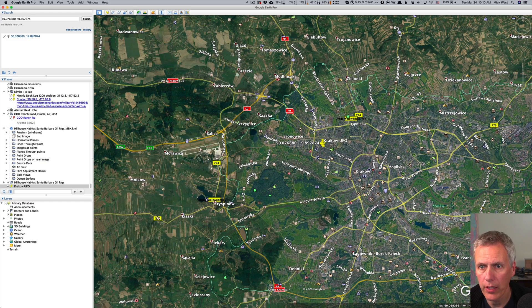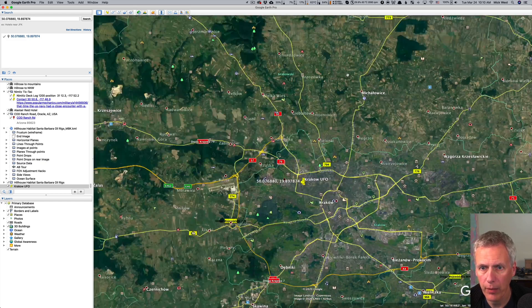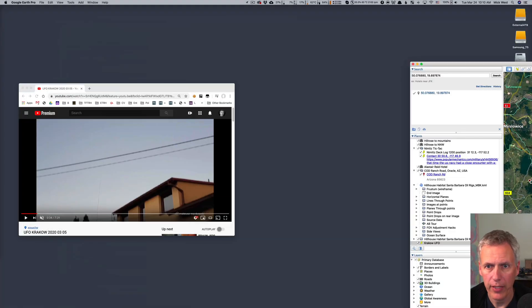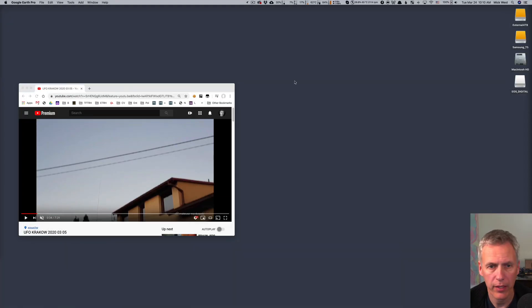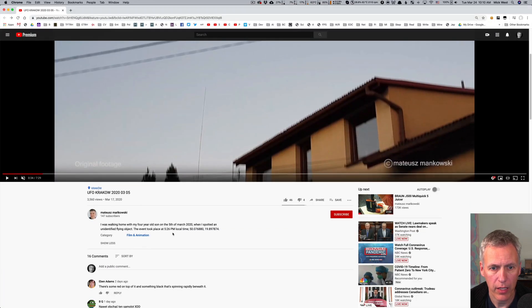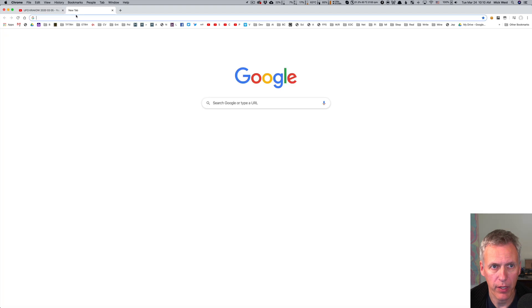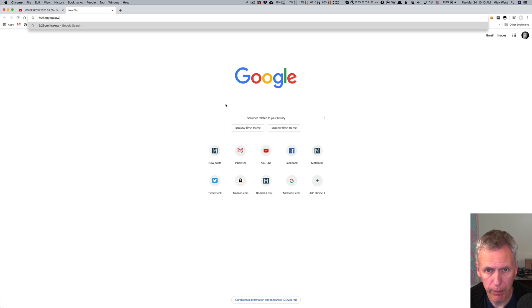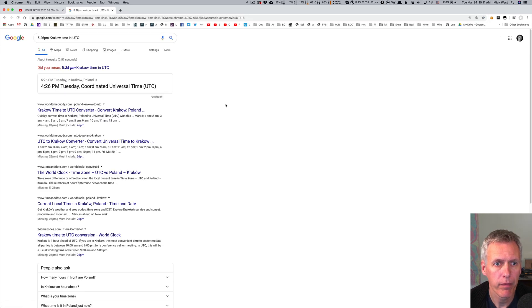Looking in a northeasterly direction — so a plane, if it is a plane, is going to be somewhere around here. Now, the next thing is to figure out the time. He says it's 5:26 local time. We can type into Google '5:26 PM Krakow time in UTC,' and it tells us that's 4:26 PM UTC — Krakow time is UTC plus one.